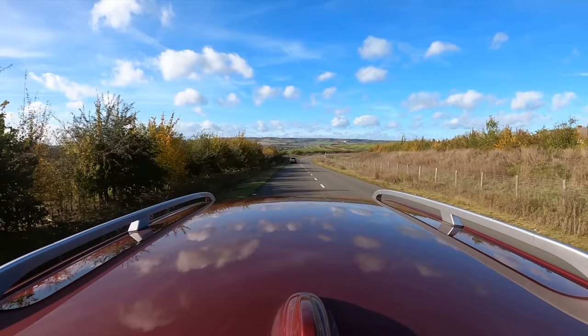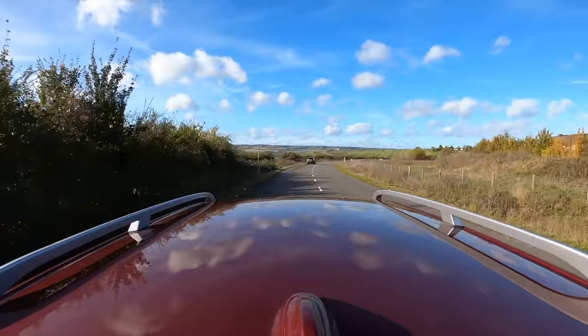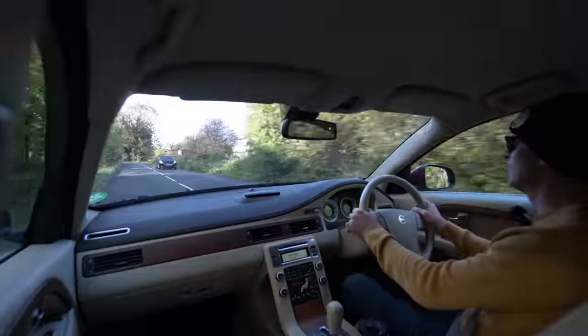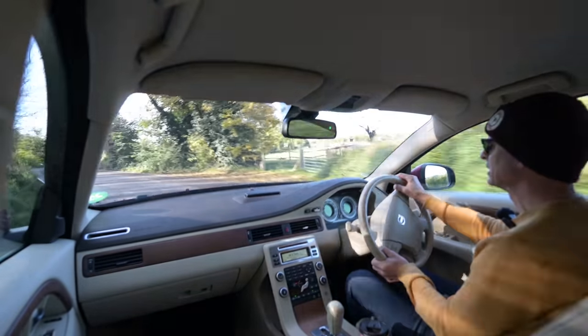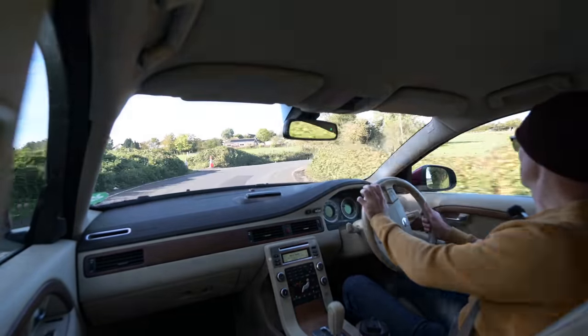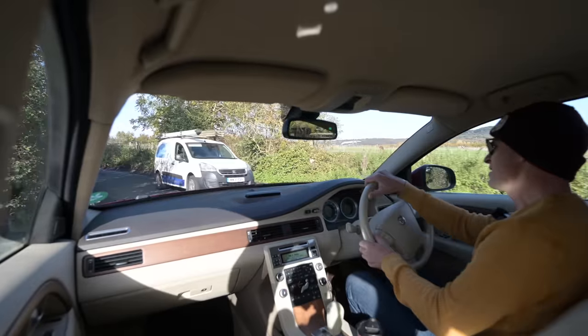Hello and welcome to Furious Driving. Today I'm driving a car which really is the epitome of the phrase 'built for comfort not for speed', because this puts the 'oft' into 'waft', the 'p' into 'practical', the 'umph' into comfort. None of those really work but I didn't plan it, so tough. This is a Mark 3 Volvo V70.